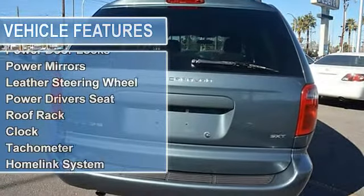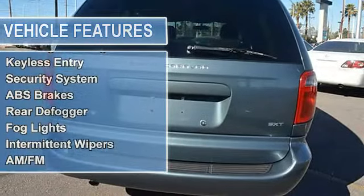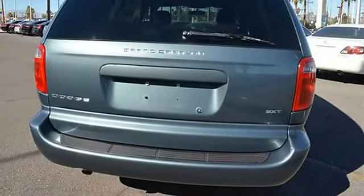Features include: air conditioning, cruise control, power steering, power windows, power door locks, power mirrors, leather steering wheel, power driver's seat, and roof rack.